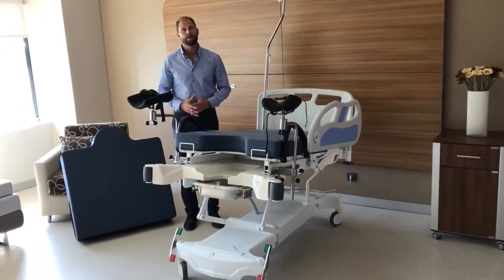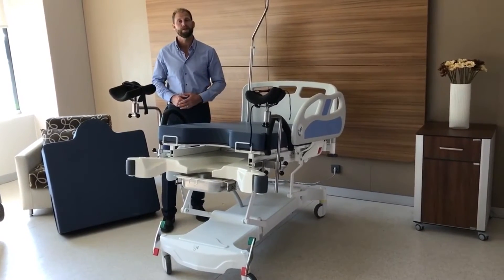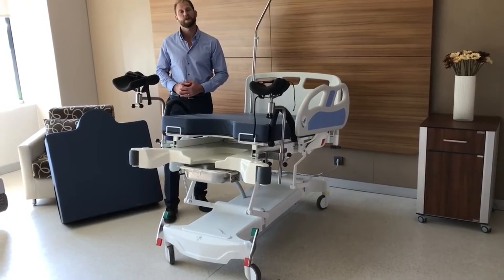It also has an emergency CPR lever in the back — simply pull and push down. That's what we have for the 2017 birthing and maternity bed.